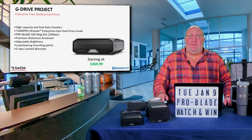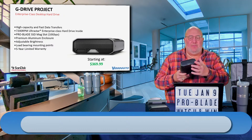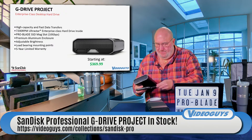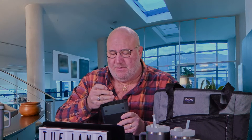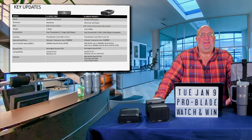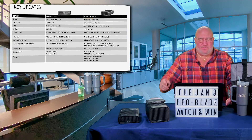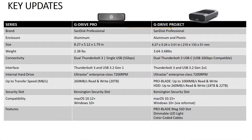First, let's talk about the Project. This is an enterprise-class spinning hard drive — 7,200 RPM hard drives — with the ProBlade slot built in. The construction is real rugged. It's got load-bearing mount points and a five-year limited warranty. These are available in a bunch of sizes — we'll get to those later. It's got dual Thunderbolt 3 USB-C jacks, enterprise drives, and the ProBlade reader built right into it.